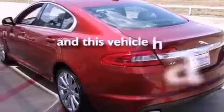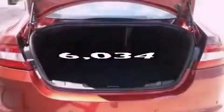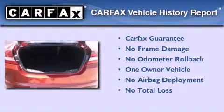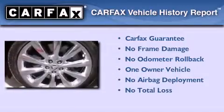This vehicle has less than 7,000 miles. This Jaguar has had only one owner and it qualifies for the Carfax buyback guarantee.